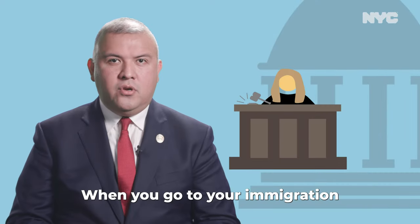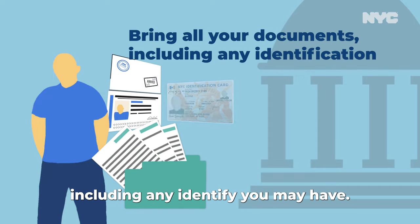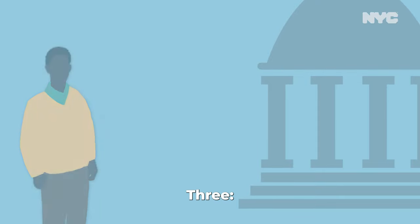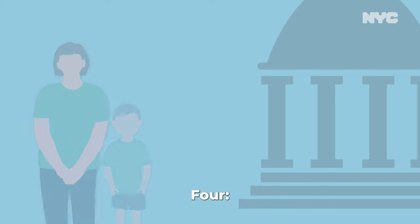When you go to your immigration court hearing, you can: one, bring all your documents including any identification you may have; two, show up early; three, bring everyone on the case who is required to appear. This may include children.